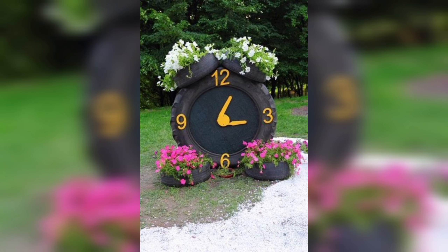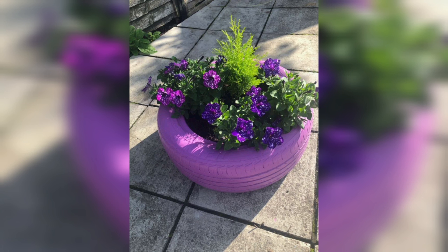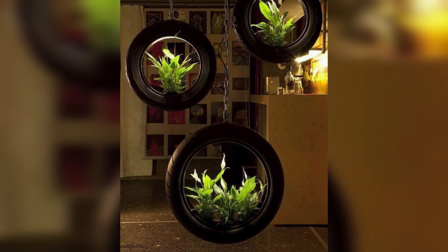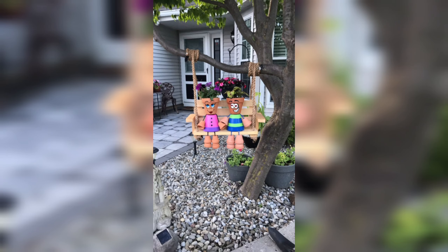DIY garden planters can also be used to add color and texture to your garden design. Consider using brightly colored planters or adding decorative elements like mosaic tiles or painted designs to make your planters stand out. You can also experiment with different plant combinations and arrangements to create a unique and visually appealing garden display.